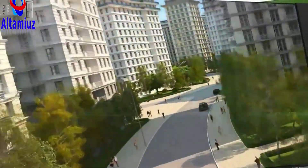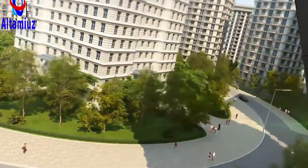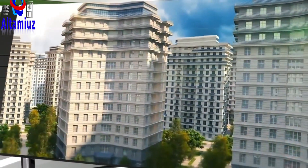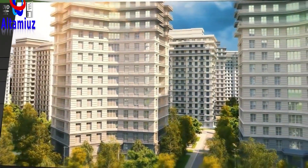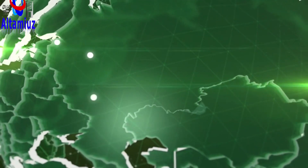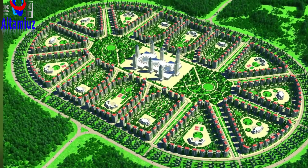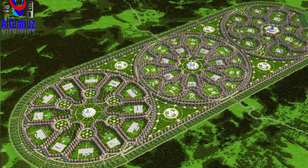We are counting on government participation in our project. We realize that beginning the process of building turnkey cities in full volume will be virtually impossible without it, since the scale of the undertaking is too great for a private initiative, and all the advantages of our technology will only be fully realized in the context of large-scale construction. Our technologies assume the use of local raw materials, which also provides for the export of those materials to other countries. That's why we are confident that the construction of turnkey cities is a promising international market.